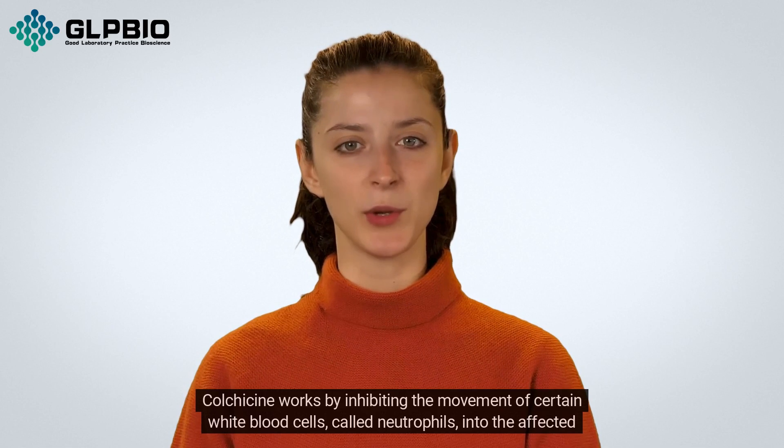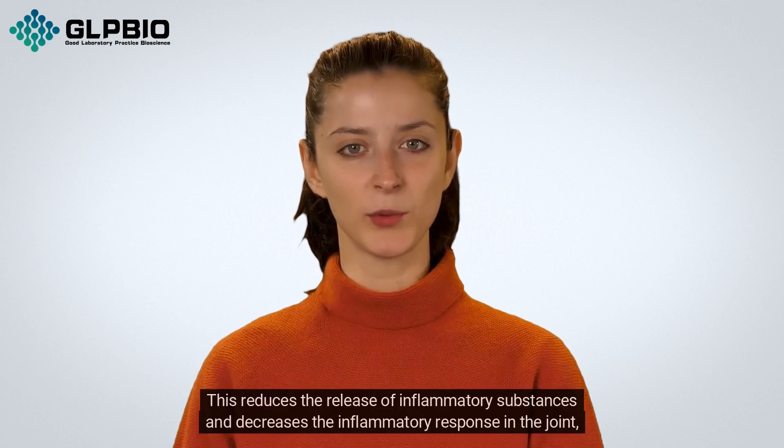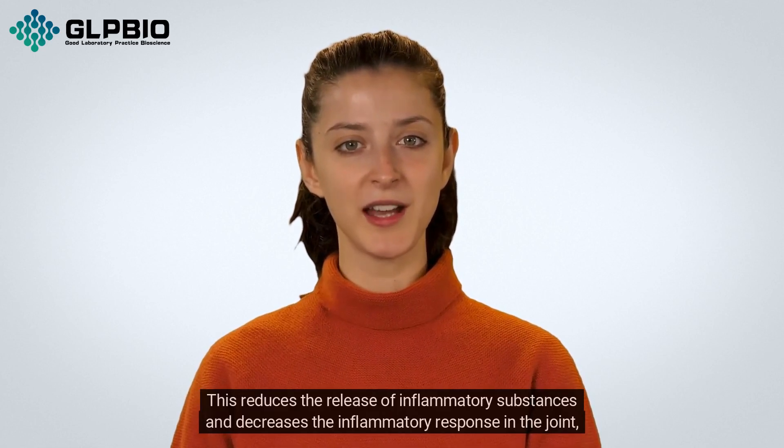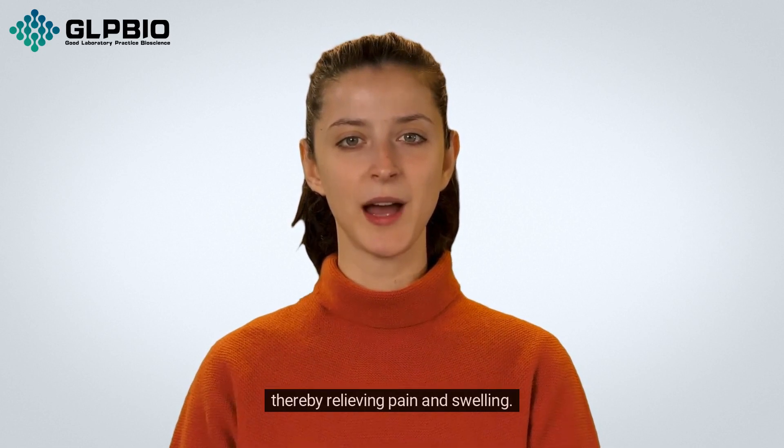Colchicine works by inhibiting the movement of certain white blood cells, called neutrophils, into the affected joint. This reduces the release of inflammatory substances and decreases the inflammatory response in the joint, thereby relieving pain and swelling.